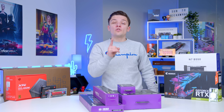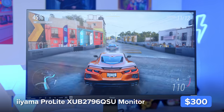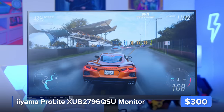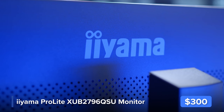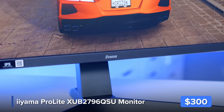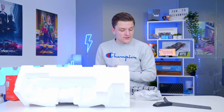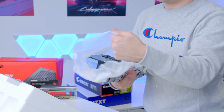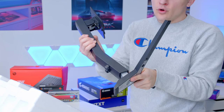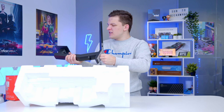Before we unbox any of these components, the one core element of the setup we haven't looked at yet is our monitor, the Ayama XUB2796QSU. Now this is a bit of a mouthful, but there are a few key facts and features you'll want to know. This monitor could be a bit of a hidden gem, because for its great price point you also get a 75Hz refresh rate. Inside the box you'll find a stand base, a centre adjustable column that slides in easily, and a thumb screw at the bottom for tool-less assembly.